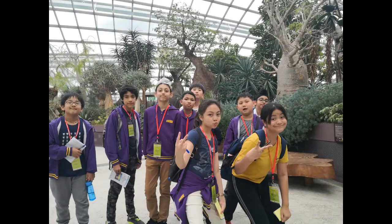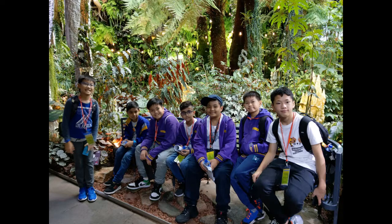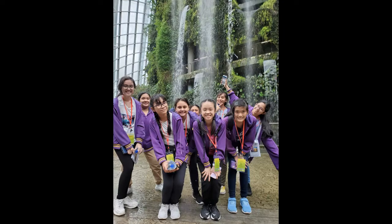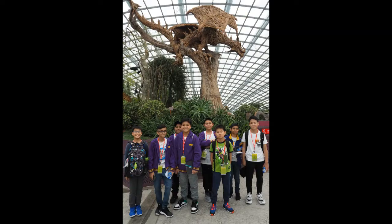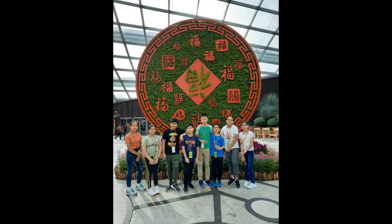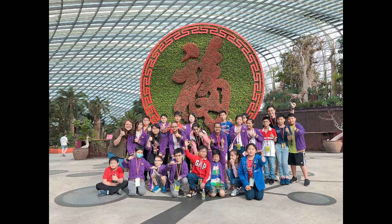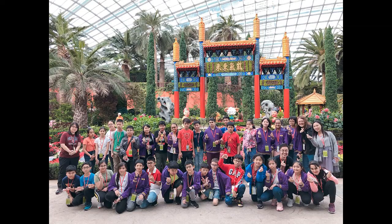Let me show you one of the places that amazes me most: Gardens by the Bay. Gardens by the Bay is a huge, colorful, futuristic park in the Bay Area of Singapore. It is part of the nation's plans to transform its garden city into a city in a garden, with the aim of raising the quality of life by enhancing greenery and flora in the city.